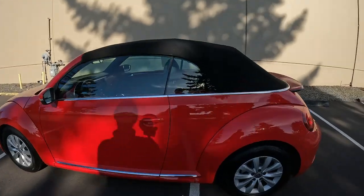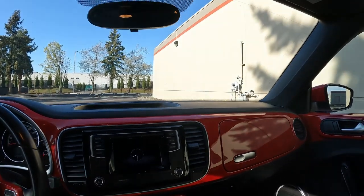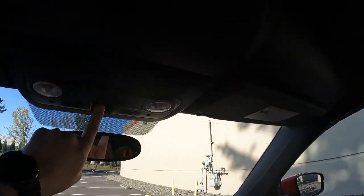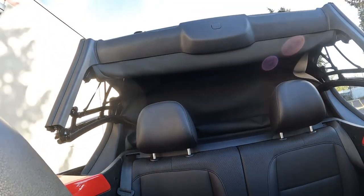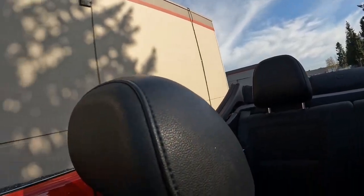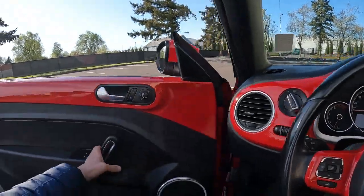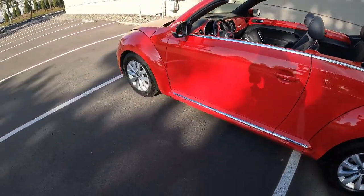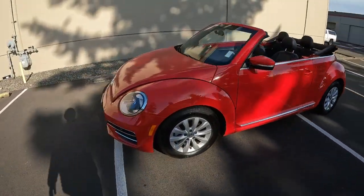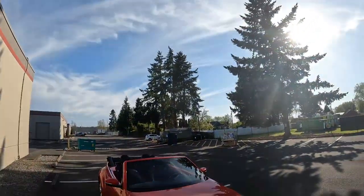Let's put the top down. The top is fairly easy to use — you just press this button, and in about 20 seconds it turns into a beautiful drop-top convertible. Look at this weather — what a beautiful day to drive around in a convertible. I've owned a convertible in my life and it's just so great to have a car like this. What better way to end or start your day than with some fresh air, some vitamin D, and some beautiful blue skies.